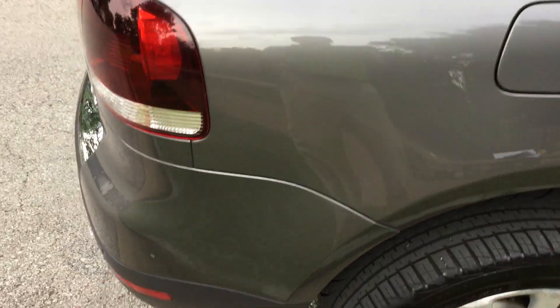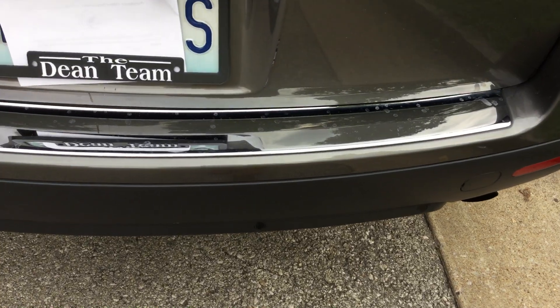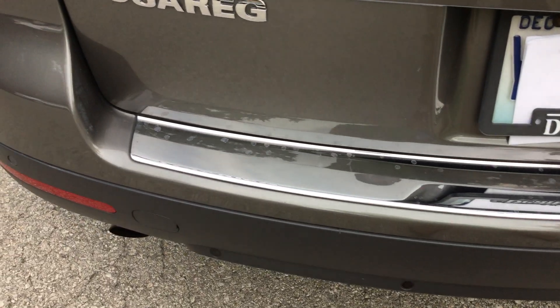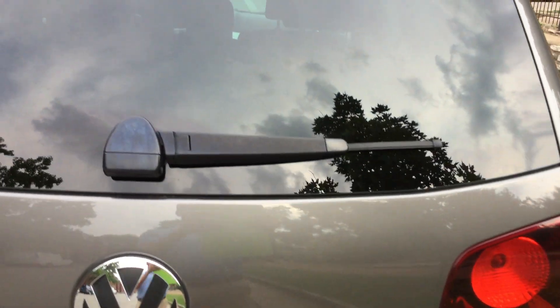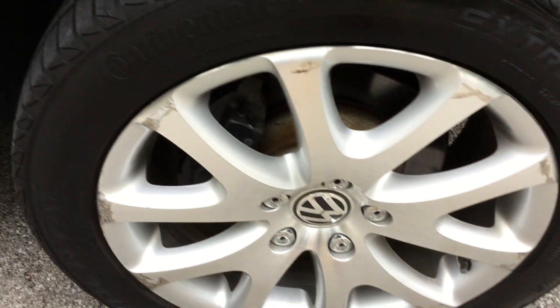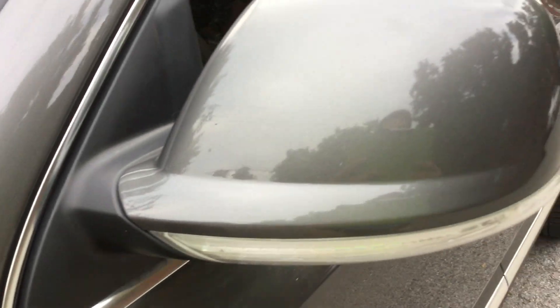Bringing around the back quarter panel — again, just very clean, nothing to report here at all. Getting you the full look. Really just well taken care of, and the car runs great as well, which I'll show you in a sec. Back quarter panel, and the other back tire has plenty of tread as well. The wheels will all be fixed up before it's sold.